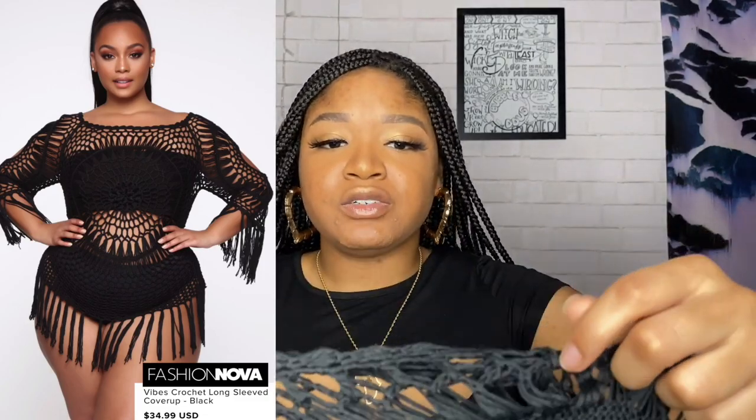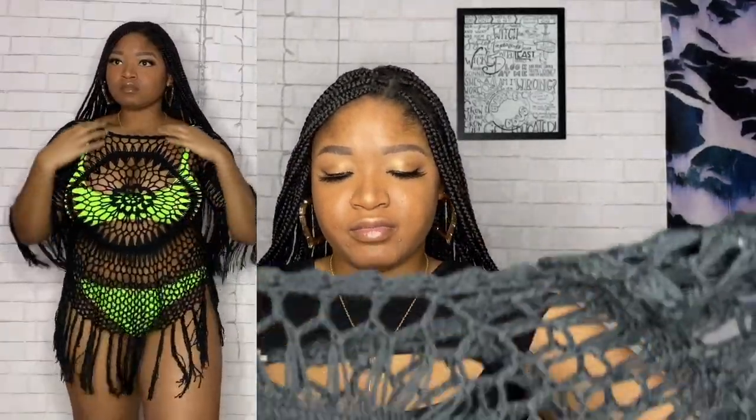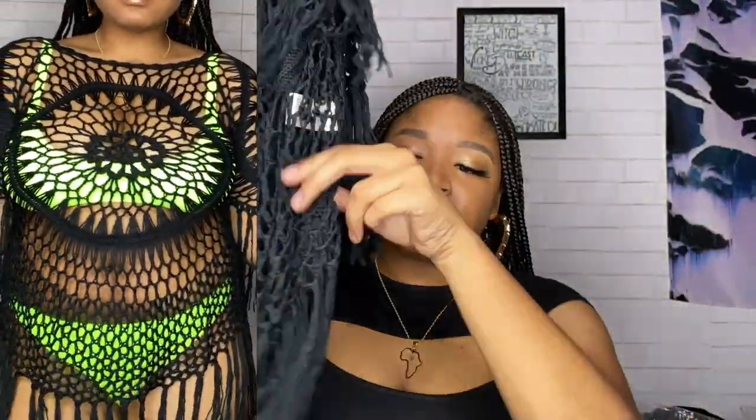This is the Vibes Crochet Long Sleeve Cover-Up in size extra large. It's a cute cover-up — I think everyone needs one. I really like the crochet style and the little danglies at the bottom. I can't wait to wear this to the beach. One thing I want to say — if you get a bathing suit from a site, the bottoms and top should be sold together and not separately.